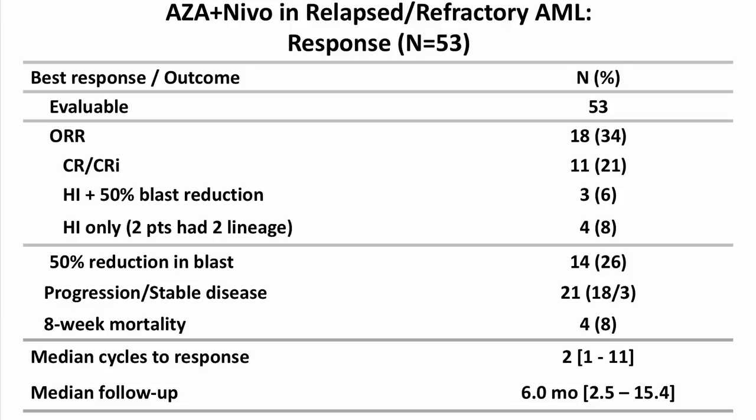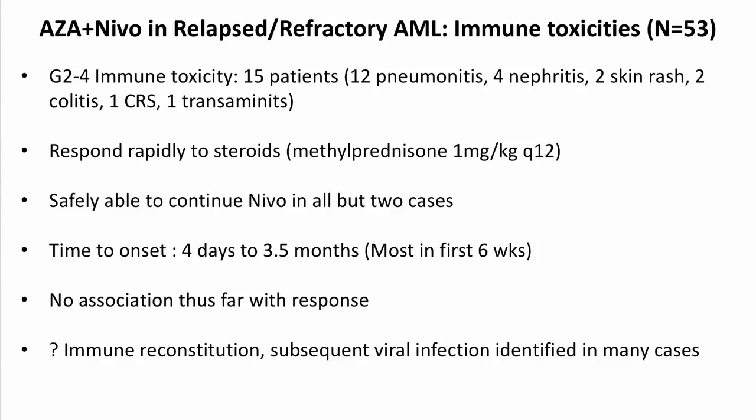We also looked at a number of toxicity parameters. These patients do develop immune-mediated, organ-specific toxicity. We had only one patient with cytokine release syndrome out of 53, but approximately 25 to 30 percent had pneumonitis, nephritis, or skin toxicities that all responded very rapidly to steroids. Improved awareness and rapid initiation of steroids was crucial in preventing progression to major organ toxicities.